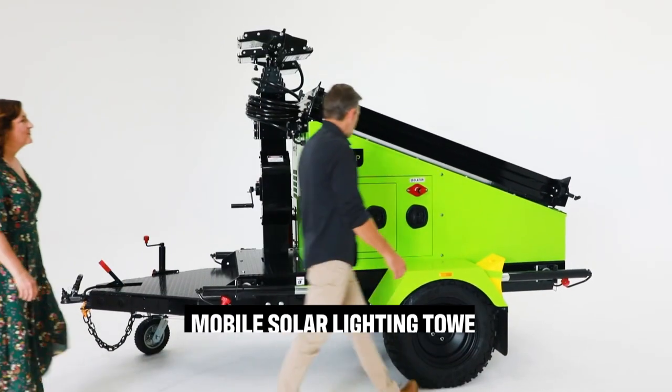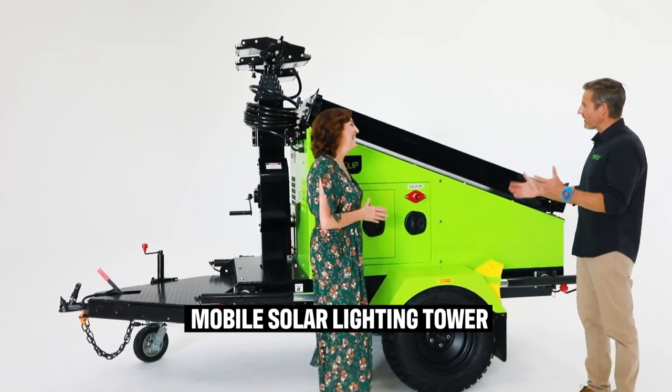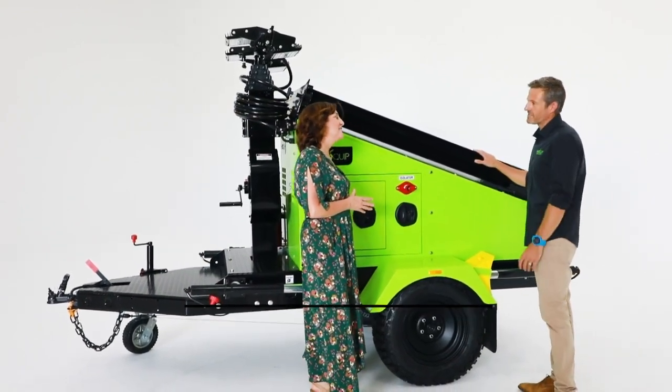This design claims to solve a really important problem: how to get light when it's dark in a remote community without the use of fossil fuels. This is our gen four mobile solar lighting tower — we like to break it down and call it an MSLT for ease.